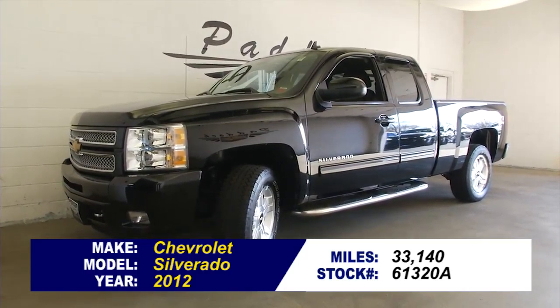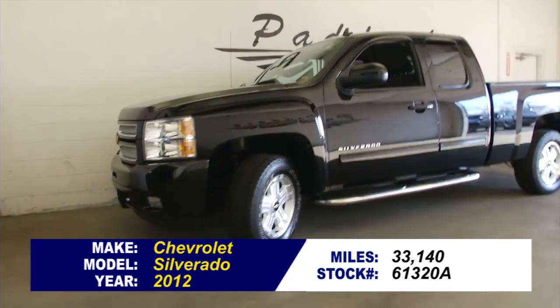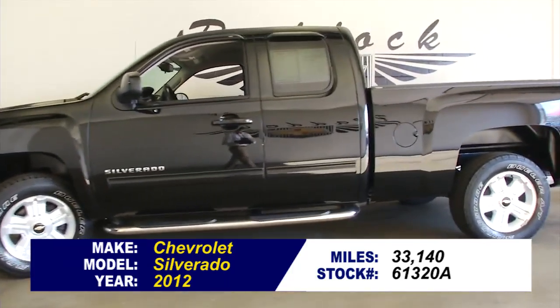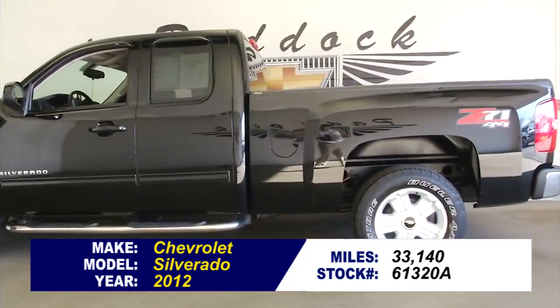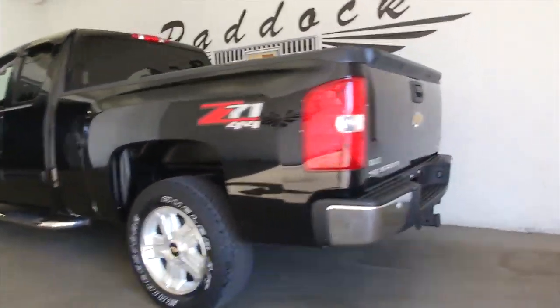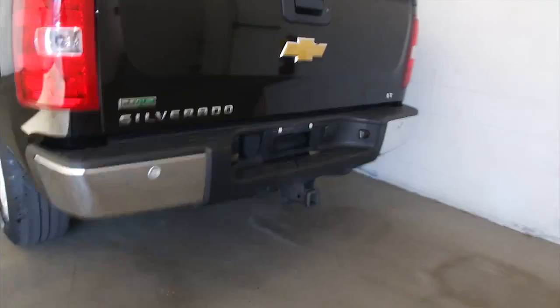This is stock number 61320A. It's a 2012 Chevrolet Silverado with 33,000 miles on it. This Silverado has the Z71 4x4 package, step assist. Let's take a look at the bed — bed liner.